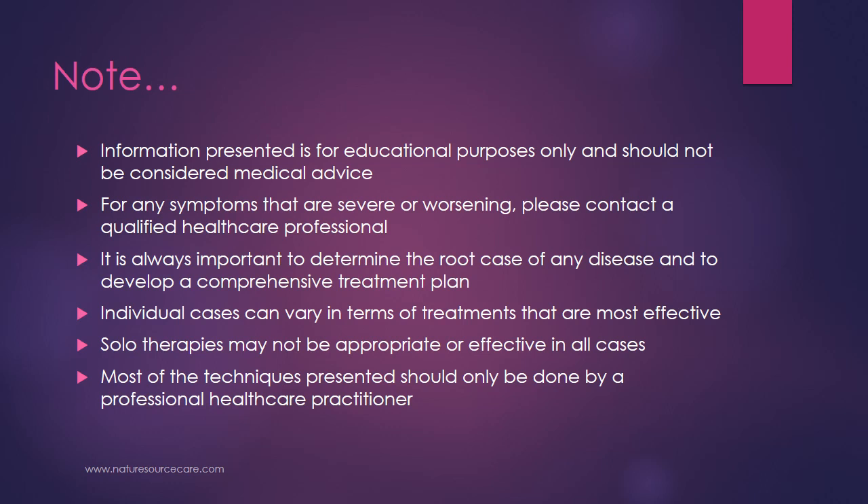Individual cases can vary in terms of treatments that are most effective. Solo therapies, such as doing marma by itself, may not be appropriate or effective in all cases. Most of the techniques I'm presenting here should really only be done by a professional healthcare practitioner. So again, this is really just for education and knowledge purposes.